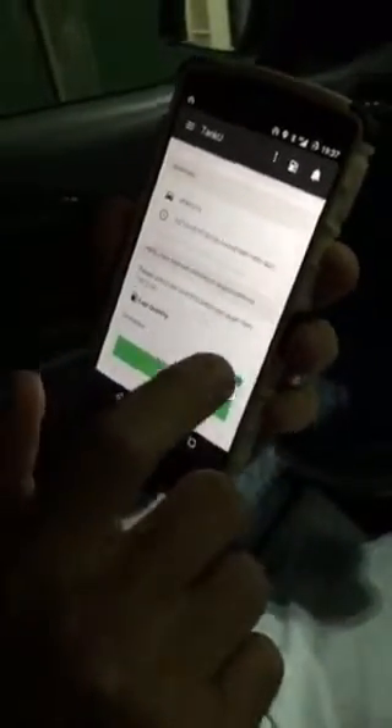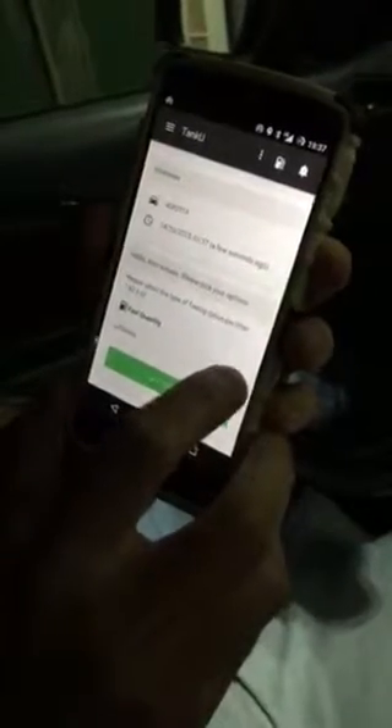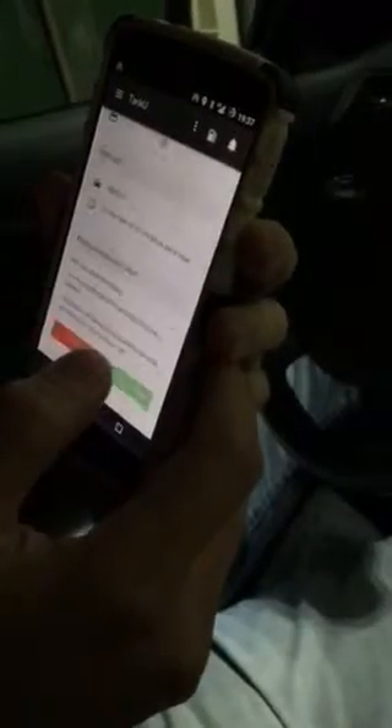It has recognized me. Now we can limit the amount of fuel — for example, if I want to limit it, I'll set it to 100 euro, confirm, and that's it. I can start fueling.